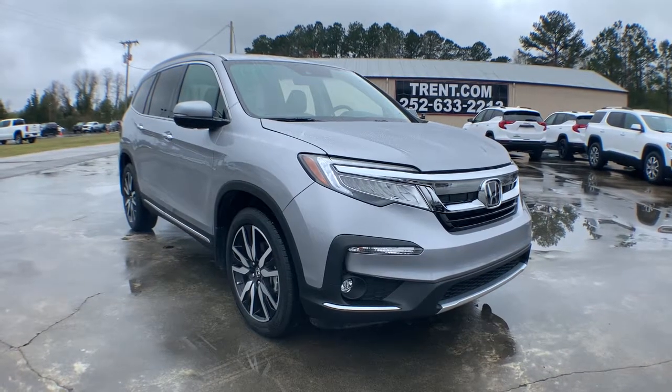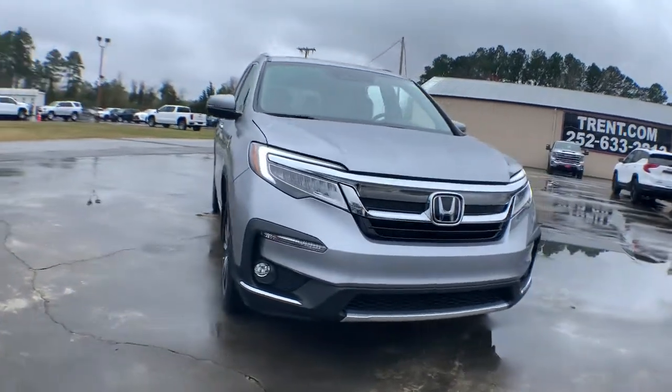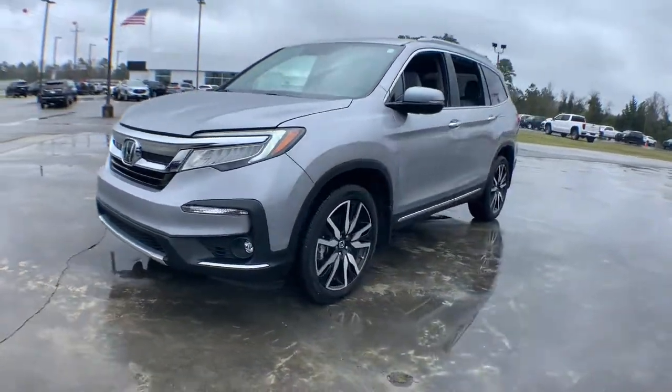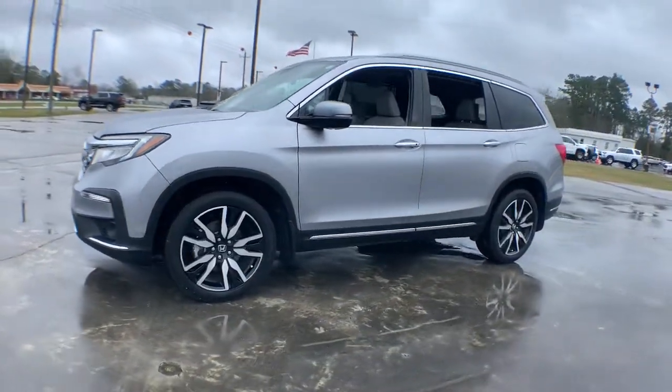You'll have love at first sight with the 2019 Honda Pilot. With less than 35,000 miles on the odometer, this vehicle provides excellent value.